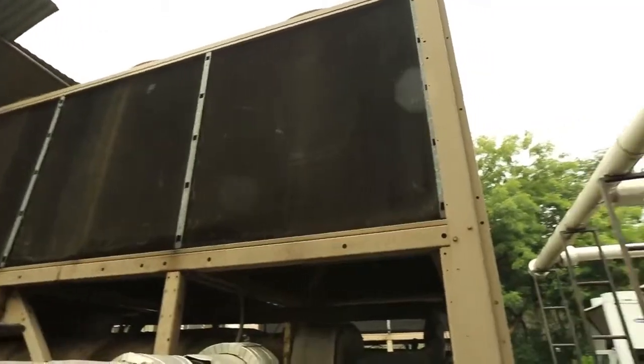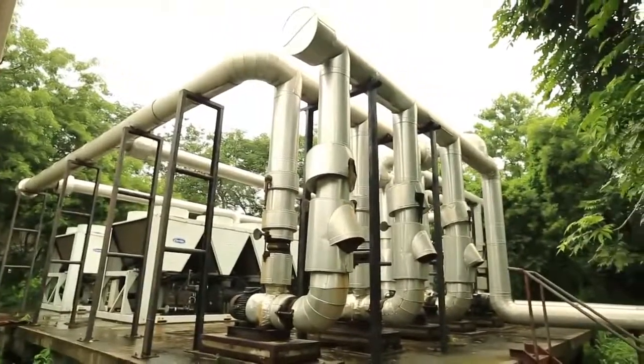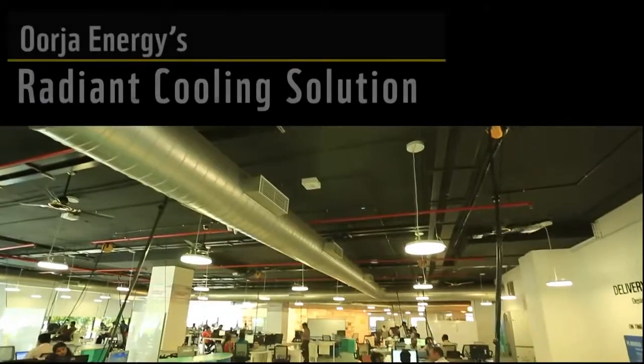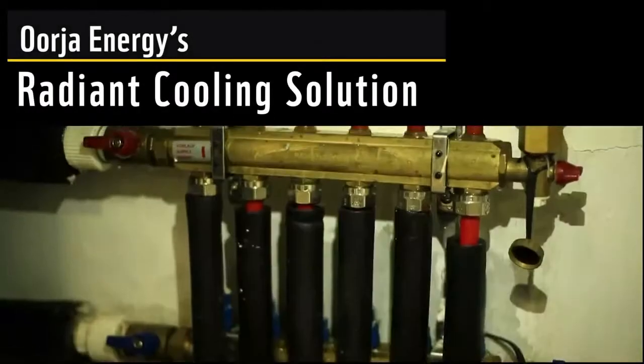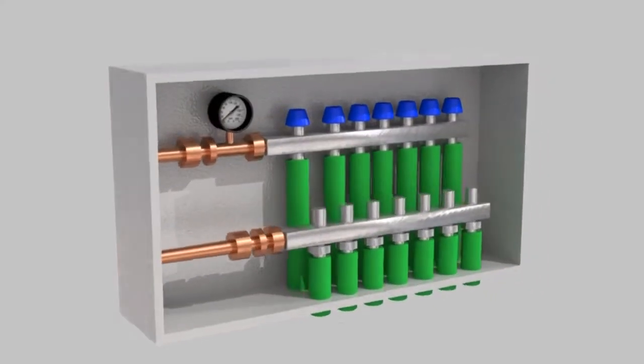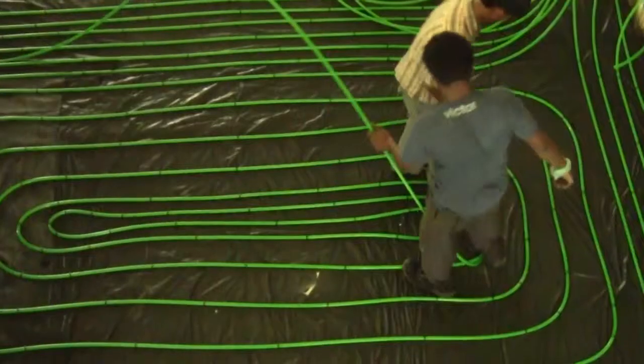Intriguingly, distribution of cooling, which is a significant contributor to energy consumption in commercial buildings, remains a neglected area. Urja Energy's Radiant Cooling Solution addresses exactly this overlooked aspect, focusing on increasing efficiencies in cooling distribution.